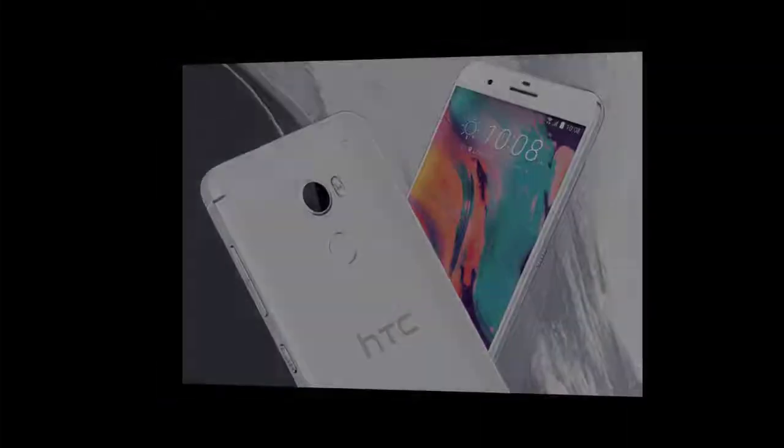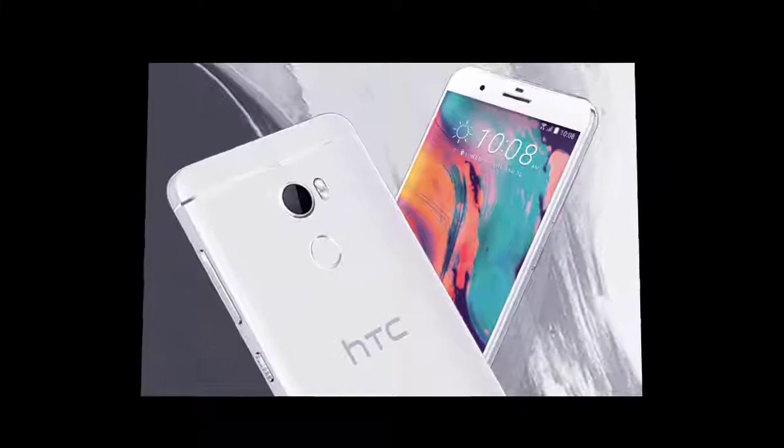Earlier this year, HTC was tipped to launch the successor to its One X9 budget smartphone, dubbed HTC One X10, and now it seems like the launch of the device might be sooner than later. The poster for the HTC One X10 smartphone has been leaked and suggests that the phone will feature a stylish design and a large battery capacity. The poster, leaked by famous tipster Evan Blass, doesn't only mention that the device will have a stylish design but shows the rear end of the smartphone as well.